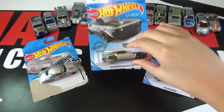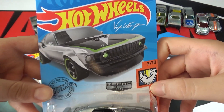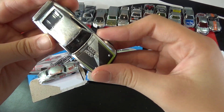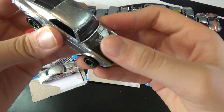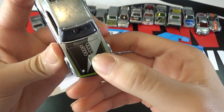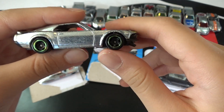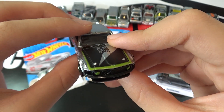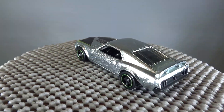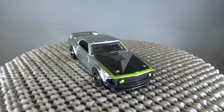Next up is the 69 Ford Mustang Boss 302. Of course it's ZAMAC, and it has a matte hood — I can feel the matte and I'm pretty sure this is just detailing to make it look like the engine on top. And it has green around the rims. This looks pretty cool. We have seen this car as a super convention car and in multiple premium sets, and Junami designed it.